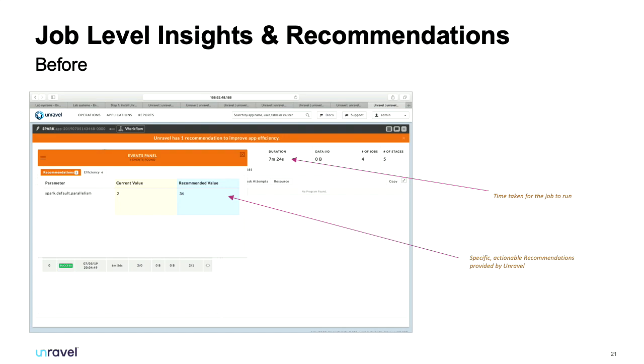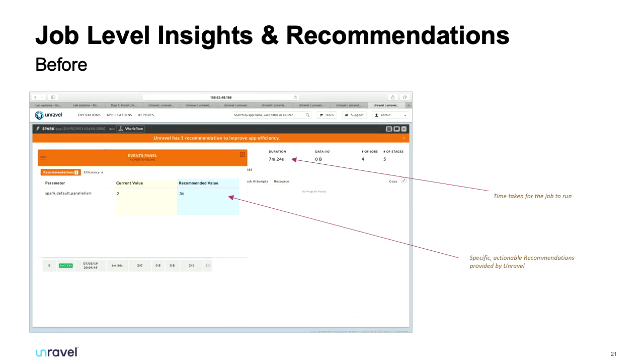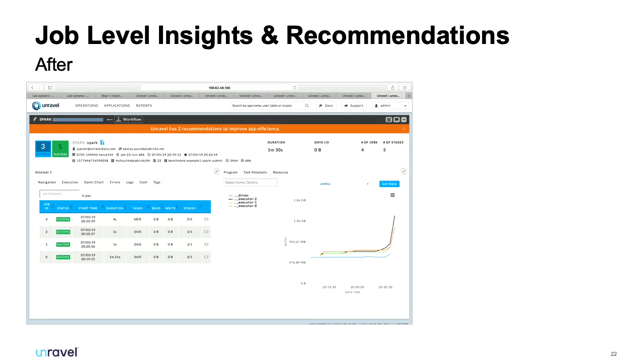From this screen you can auto-tune your configuration and create a session, and you can see the job duration over time after recommendations are applied. Before the recommendation the job runtime was seven minutes — after implementing the recommendation we got it down to one minute thirty. The longer you run Unravel over your jobs, the better and more insightful those recommendations become due to the machine learning within the Unravel server.